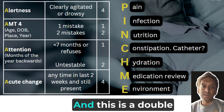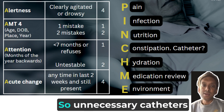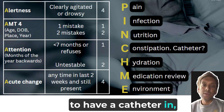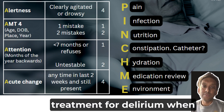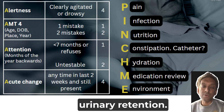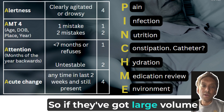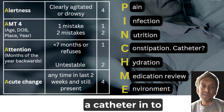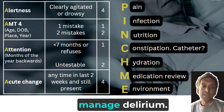C also stands for catheter, and this is a double-edged sword. Unnecessary catheters can cause delirium — it can be quite irritating to have a catheter in. But sometimes a catheter is a treatment for delirium when people have painful urinary retention. If they've got large volume retention that's clearly causing symptoms, then sometimes we do need to put a catheter in to manage delirium.